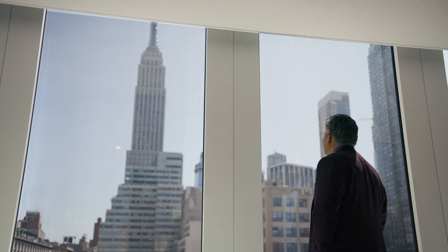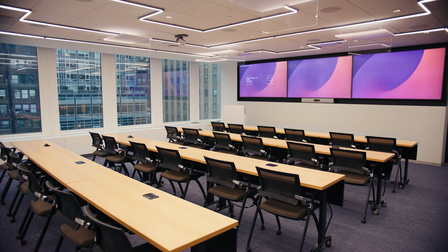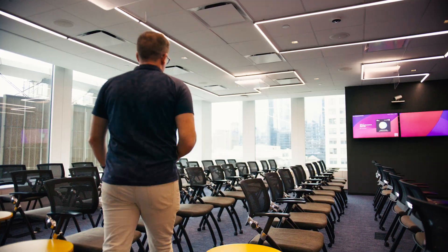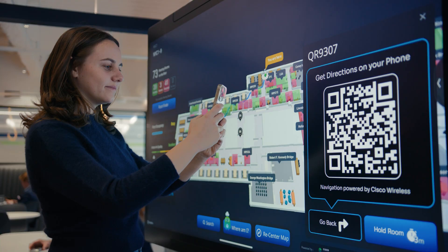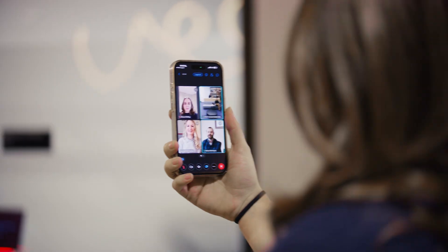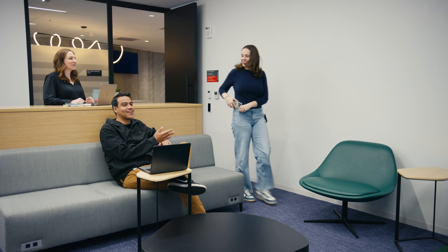Our office at Penn One in New York City became the perfect place to try this new approach. We focused on four main goals: rebalancing space for hybrid work for years to come, supporting sustainability, enhancing employee wellness, and digitizing our real estate portfolio. Integrating networking and collaboration technology into the very fabric of the building enabled us to transform Penn One into a hub of innovation and sustainability that is truly a magnet for our employees.